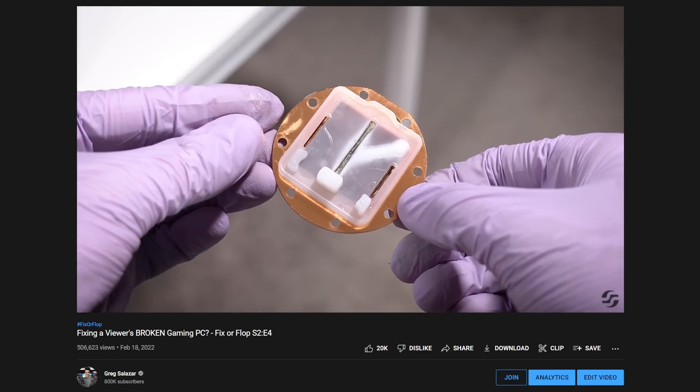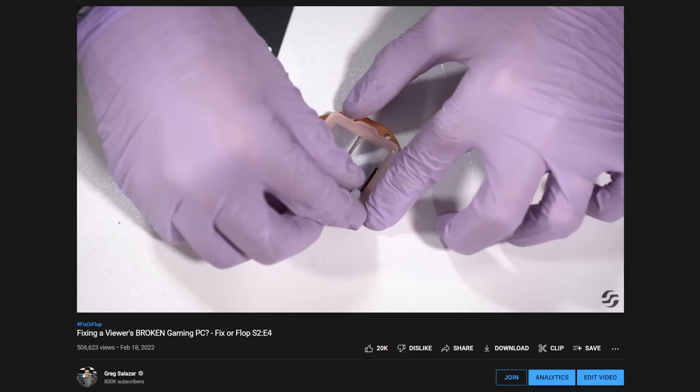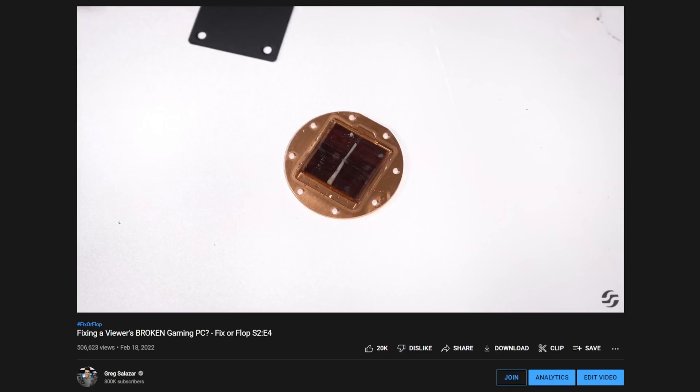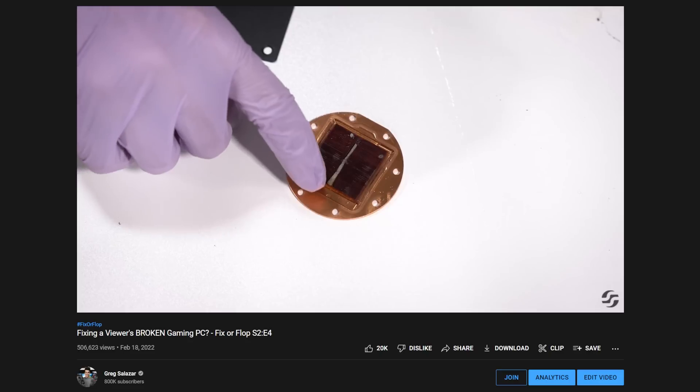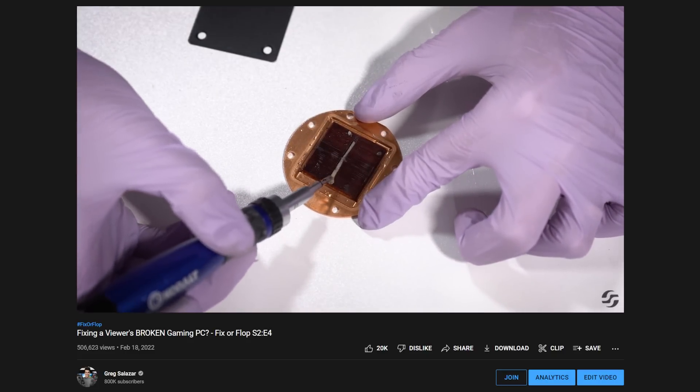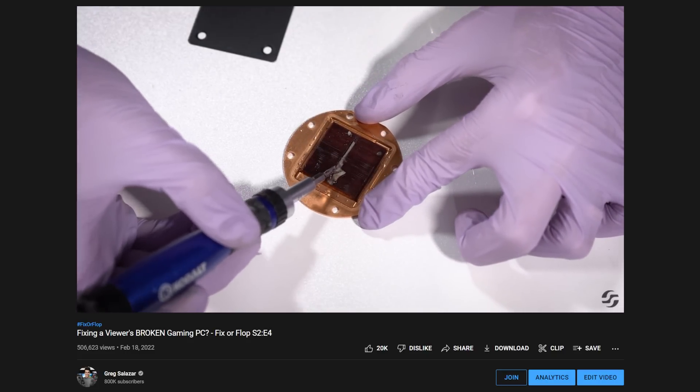You can see from the footage in that video that debris built up, especially in the CPU block, is what's disrupting flow and causing these CPUs to overheat. If it just comes down to a lack of biocide, this would point to a manufacturing defect.